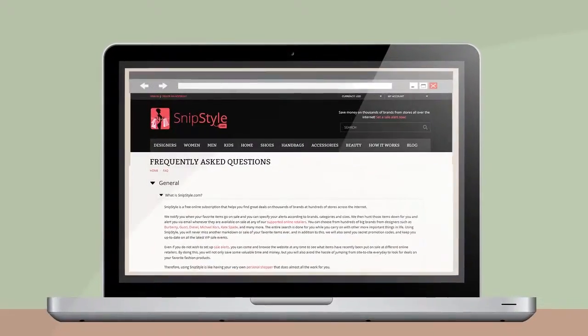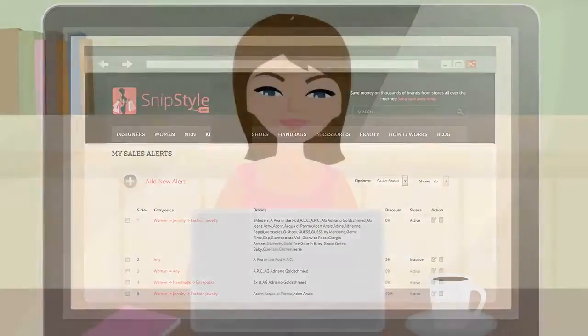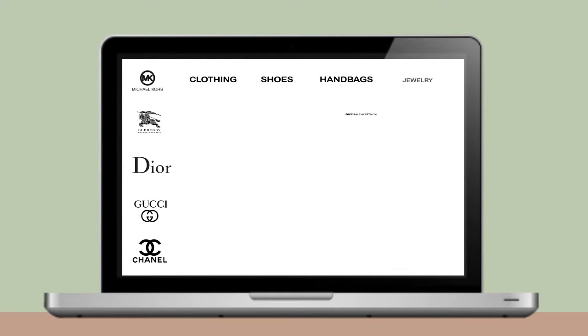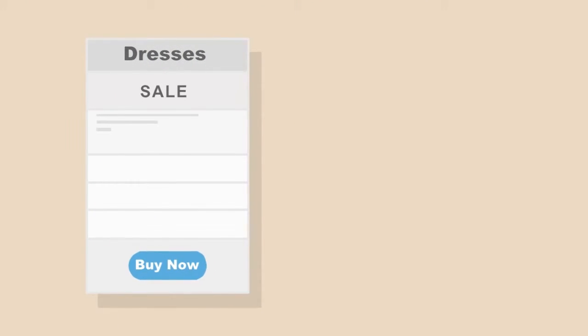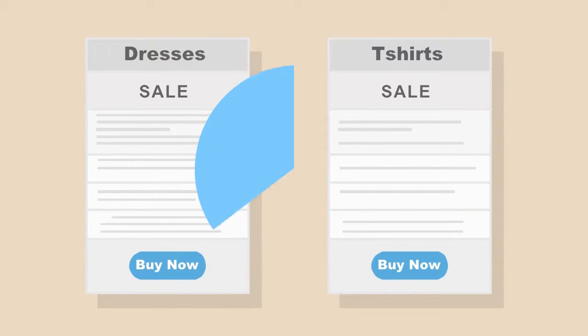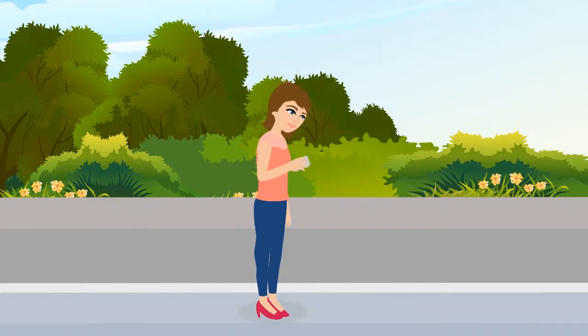Not only this, but SnipStyle also offered users the ability to set up alerts for their brands, categories and even sizes of choice, so that whenever these items went on sale at any of their trusted online retailers, they would receive an instant email alert telling them about this.